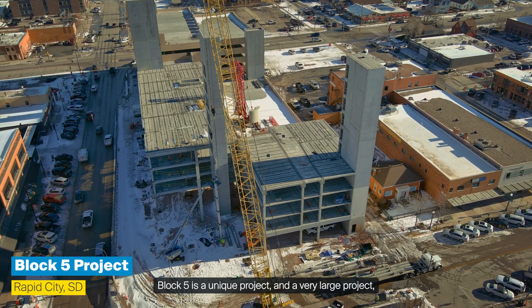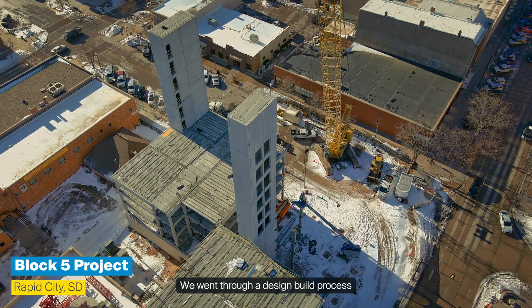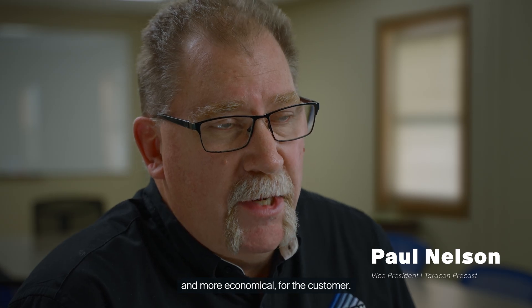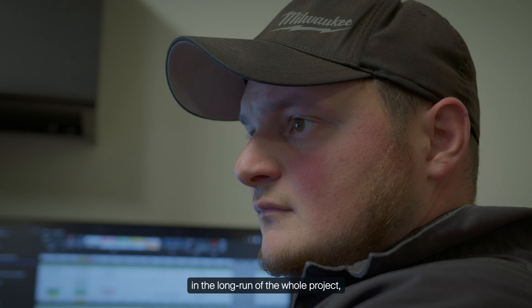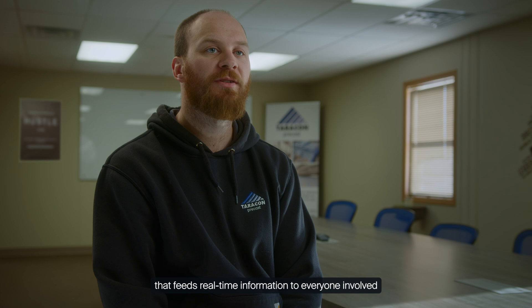Block 5 is a unique and very large project that we were awarded in July of 2022. We went through a design-build process throughout the rest of that year, making the precast layout more efficient and more economical for the customer. We were able to save them quite a bit of money by redesigning the project. The benefits we see from digitizing with Progress Group is that it creates one centralized data silo that feeds real-time information to everyone involved and allows us to cope with rapid changes.